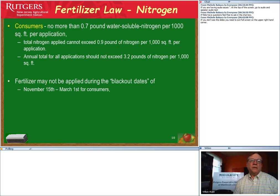New Jersey's fertilizer law for nitrogen specifies that consumers should not apply more than 0.7 pounds of water-soluble nitrogen per thousand square feet. We don't want to apply nitrogen before a heavy rain, and we should not exceed 3.2 pounds of actual nitrogen per thousand square feet per year. We also want to avoid applying nitrogen between November 15th and March 1st, when grass is in dormancy and cannot adequately take up those nutrients.